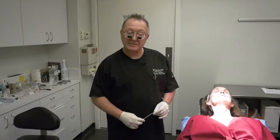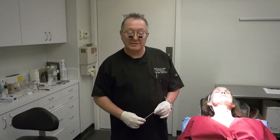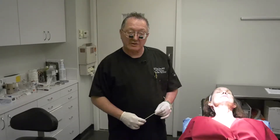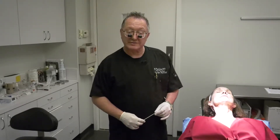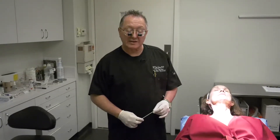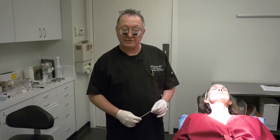Hello, I'm Dr. Paul Lawrence, and I'd like to demonstrate today the use of neuromodulators — in this case, specifically Botox — plus Restylane Refine in the treatment of perioral rhytids, specifically of the upper and lower lip, as well as the action of the Depressor Anguli Oris.